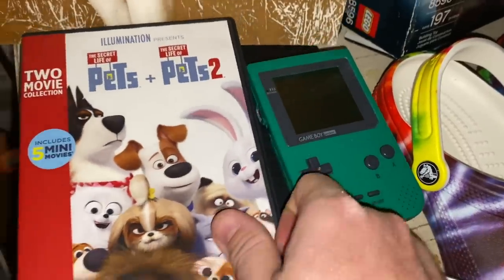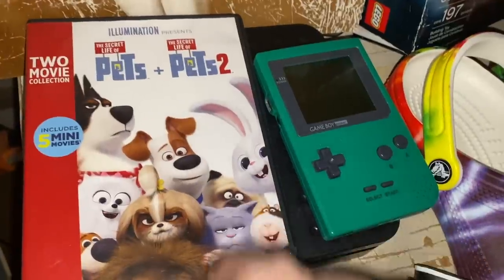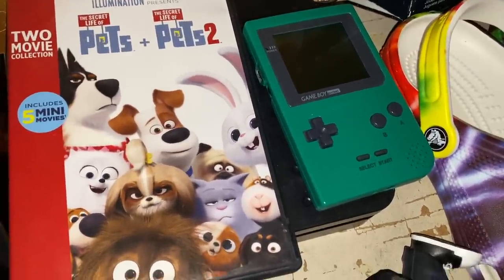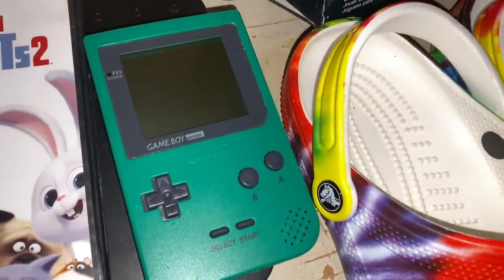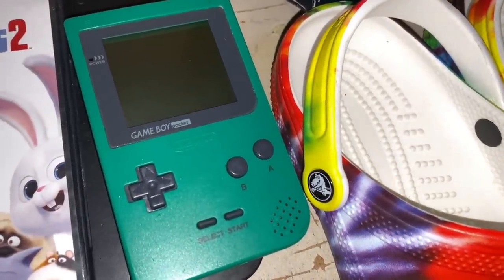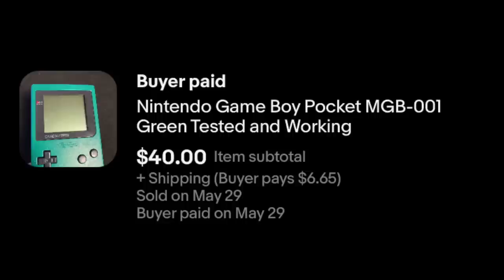Here's what sold through the rest of the weekend. Pets and Pets 2 — this actually has a pretty solid sell-through. It sold in just a couple of days. Just $2.99 plus shipping, but still ridiculously easy money. We've got a Game Boy Pocket. I bought, it turned out, four different Game Boys and a handful of games for $25 on Saturday. And this one sold for $40 plus shipping.